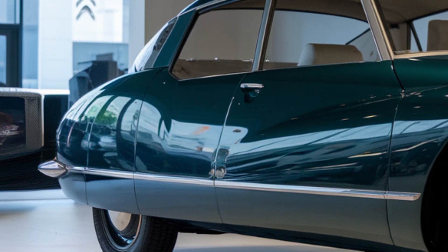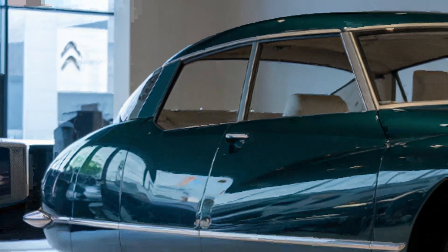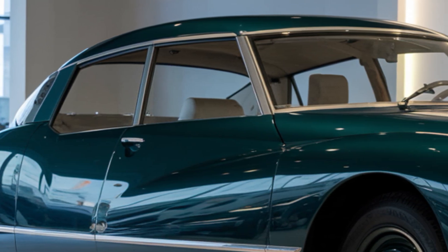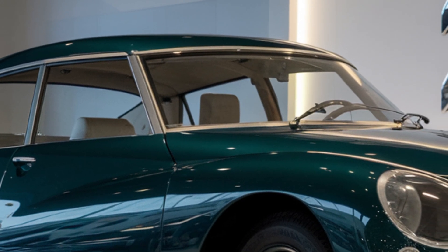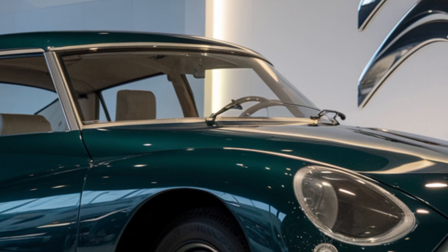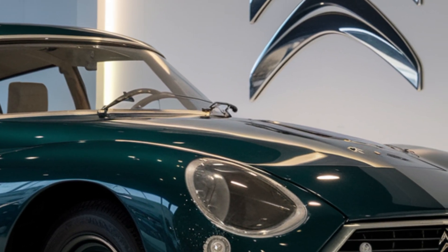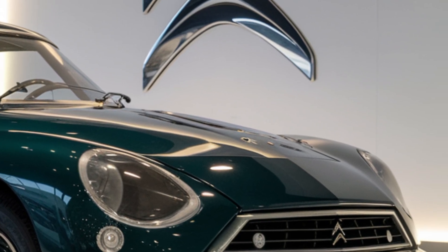Powering the DS21 is a range of efficient engine options, including a 1.6-liter turbocharged inline-4 producing 225 horsepower, a 2.0-liter turbocharged inline-4 producing 295 horsepower, and hybrid and electric powertrains are also available.